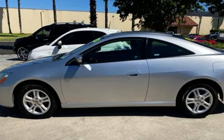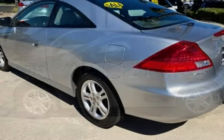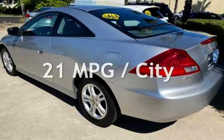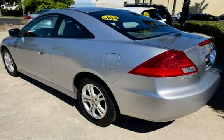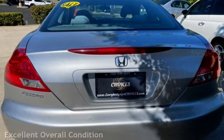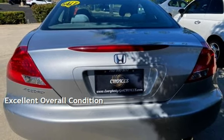This Honda has less than 66,000 miles on the odometer. Estimated fuel economy for this vehicle is 21 miles per gallon in the city and 31 miles per gallon on the highway. This vehicle is in excellent overall condition.